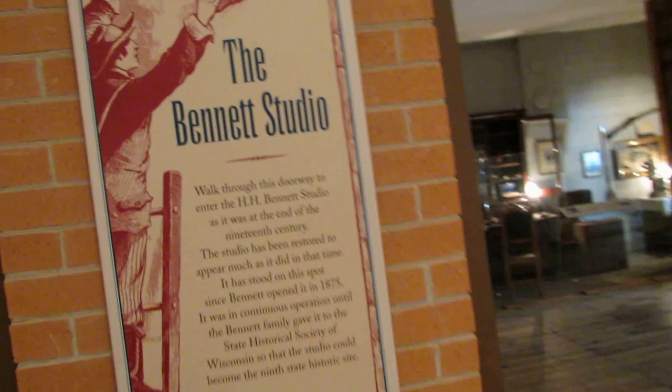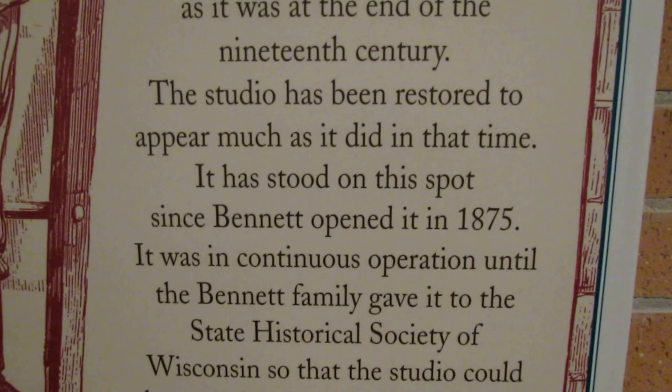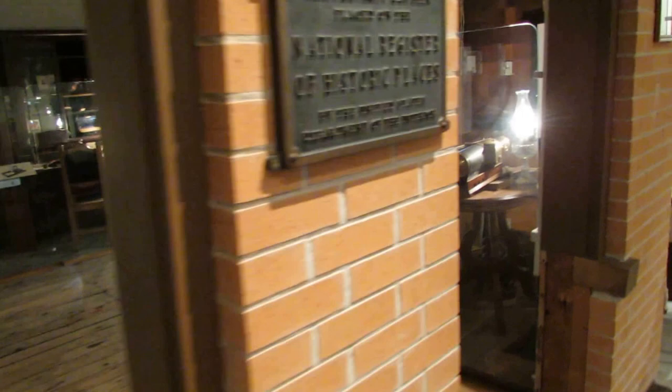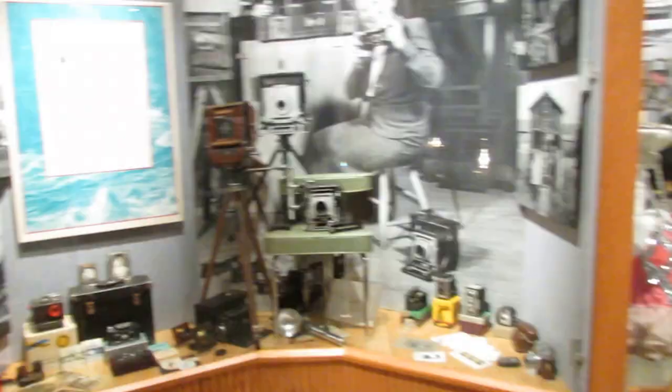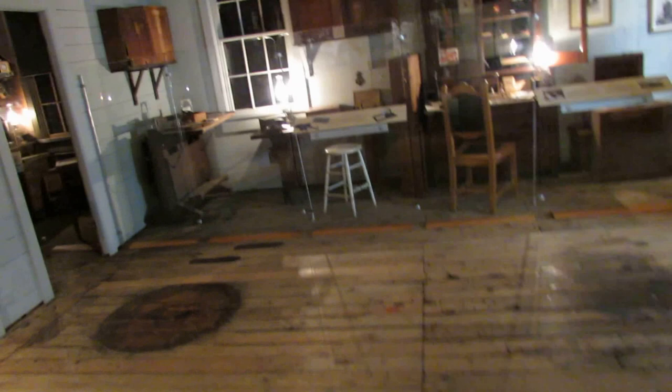We're at Wisconsin Dells at the Bennett Studio Museum. This would be the oldest operating photography studio in America. It's got a lot of stereo cameras down there. I keep saying in these videos it was probably the birthplace of virtual reality, because he was one of the first stereograph photographers, and this is his studio.